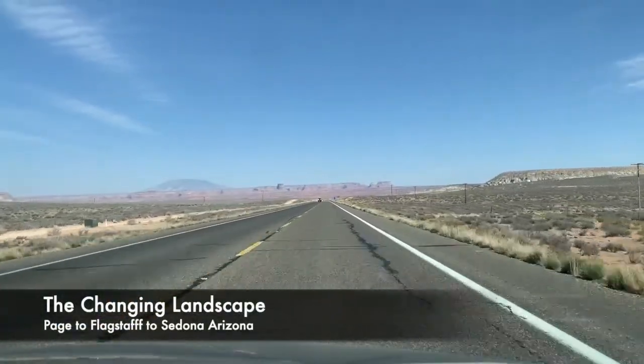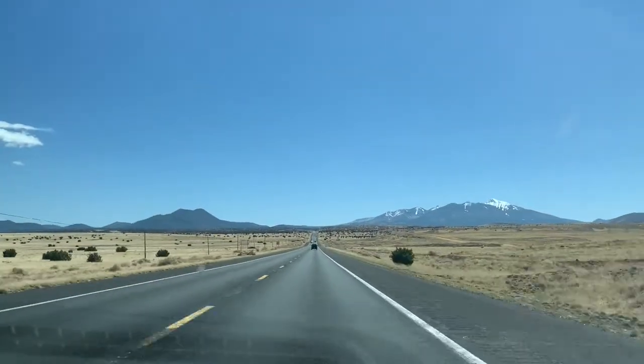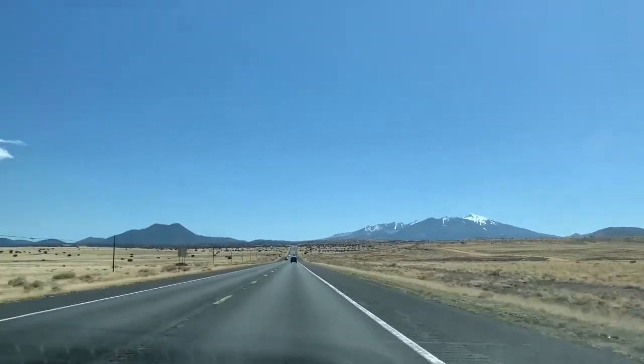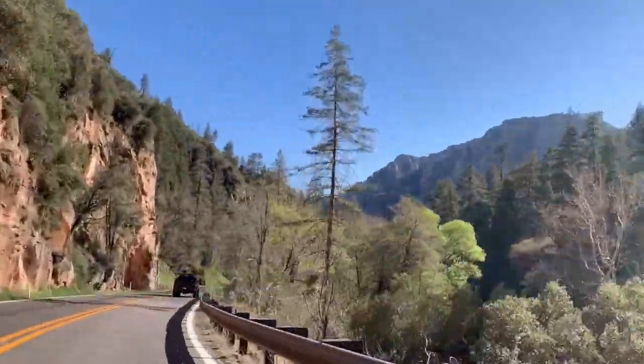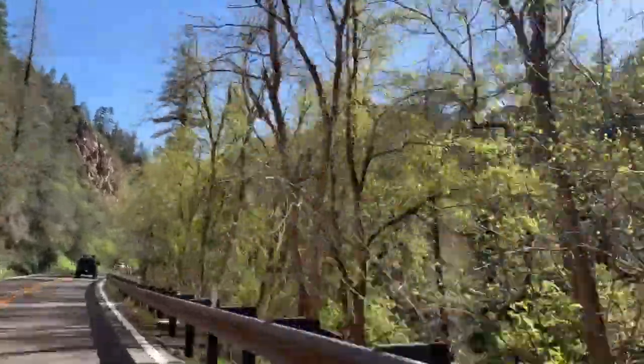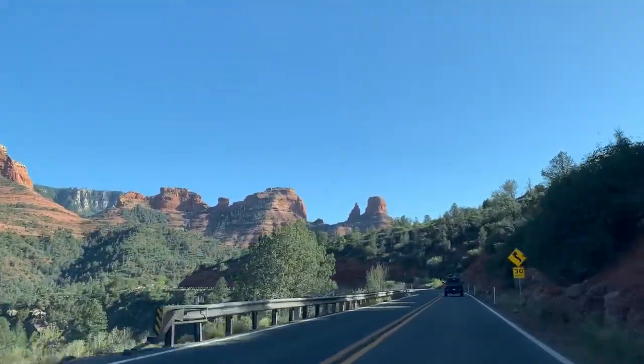What was very neat about our trip was the changing landscape that we got to experience as we drove. We went from Page, Arizona to Flagstaff to Sedona, and every time we drove south the landscape went from desert to green to red.